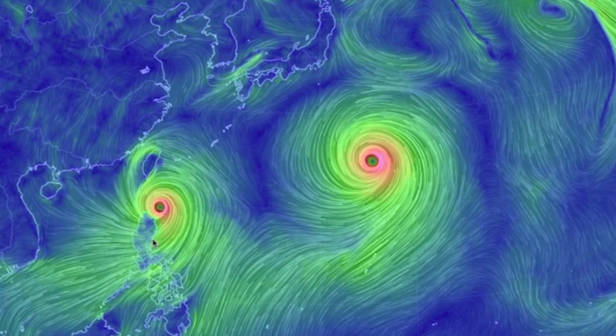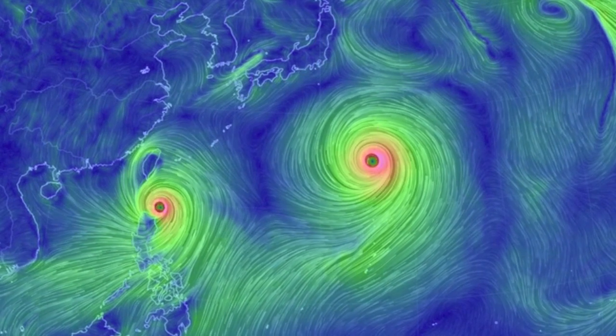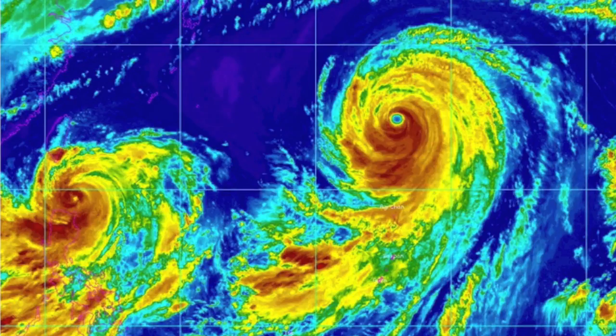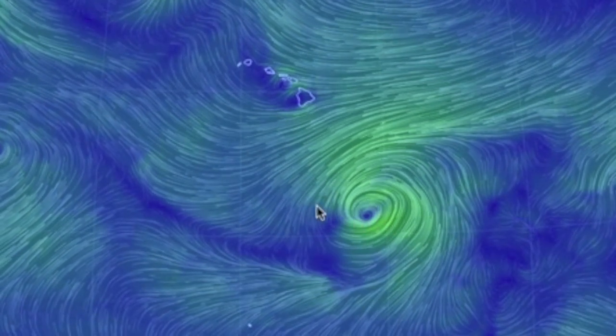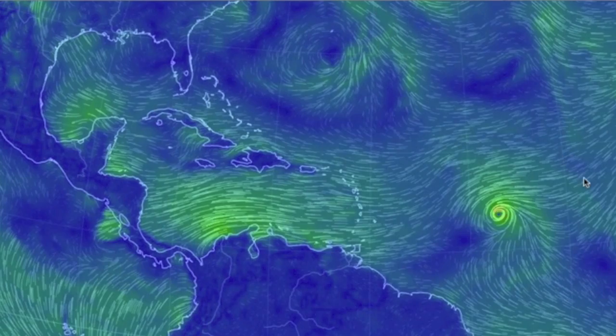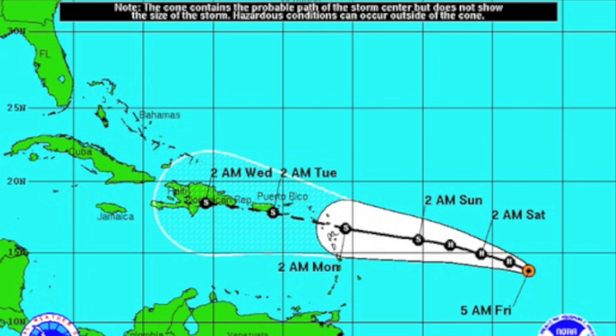Twin typhoons — one taking on the Philippines and Taiwan, but both are heading up near Japan eventually. In Hawaii, you could see this system shoot north for a quick visit. And Danny is a hurricane in the Atlantic, still slated to truck on west and likely make it to the Caribbean as a slightly weaker storm.